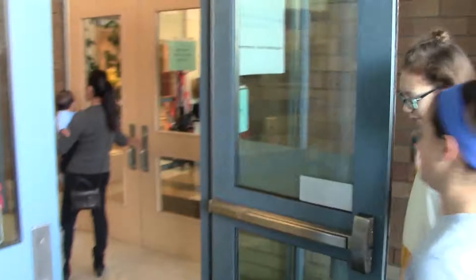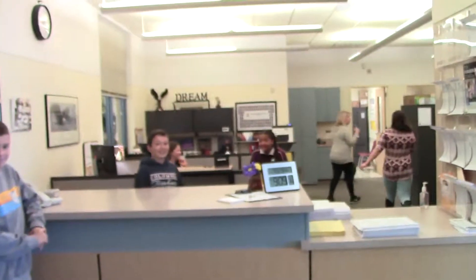When you walk in the front doors, turn right to enter the main office. This is the main office. Here's where you meet our main office secretary, Katie!